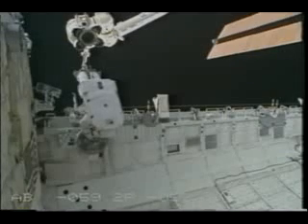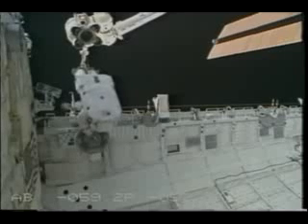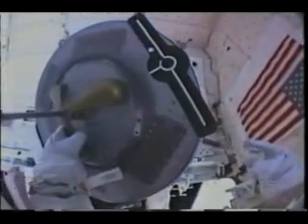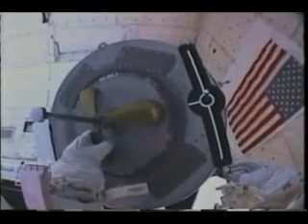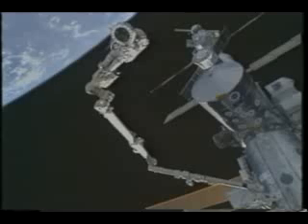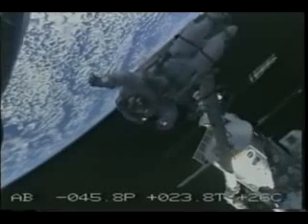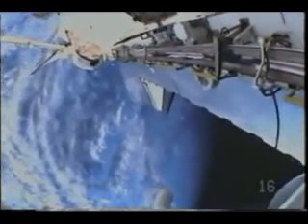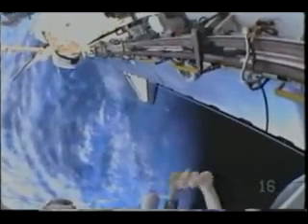This was the first order of business—on the end of the arm, to go retrieve this grapple fixture, a device that allows the arm to lift things. You see me on the arm being driven to where Pepe is already waiting to get it installed for later use. On that first EVA, Franklin was on the arm and I was doing all the work, going from one place to another. Here is the view I had going along the seal of the bay.